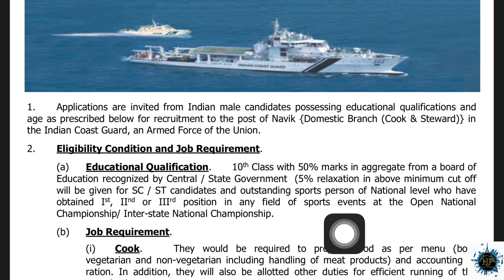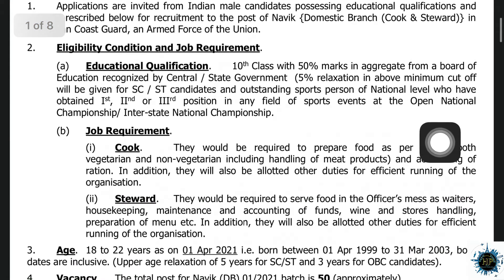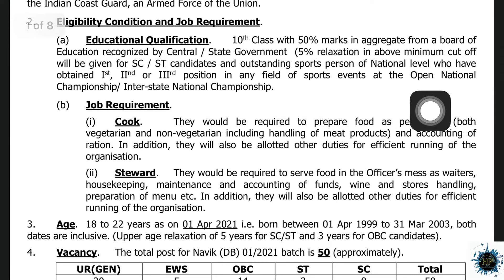There is a relaxation available. In the SST category, there is a sports person relaxation — that is for national level first, second, or third position in the national and interstate championship. The relaxation is 45%. There are two posts.